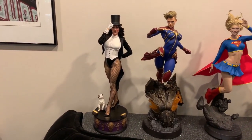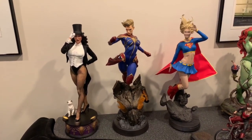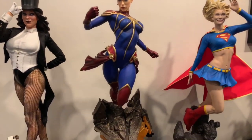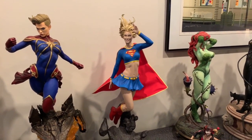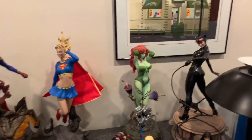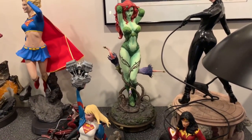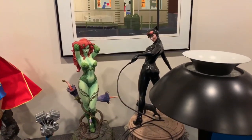Here are some of my bigger Sideshow statues. We've got Zatanna and Captain Marvel — this is the one Omar is always making remarks about, like whenever he visits he's going to take her with him. This is actually a very cool statue, and Supergirl. In the background, there is Poison Ivy, and those flowers sticking out of there are very delicate — you've got to be careful when you're putting this statue together. And then there's Catwoman.